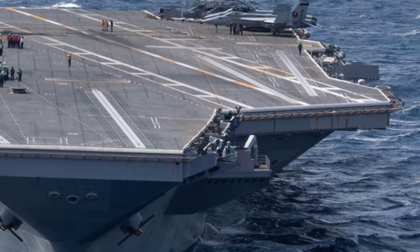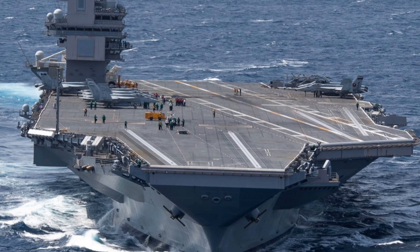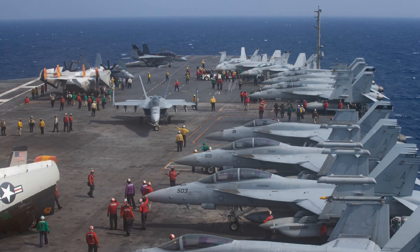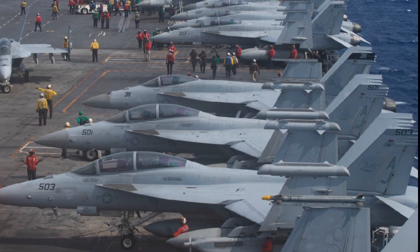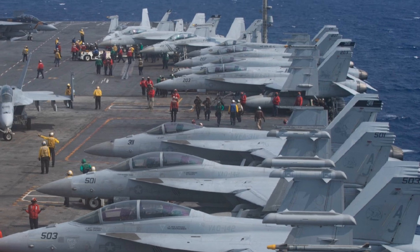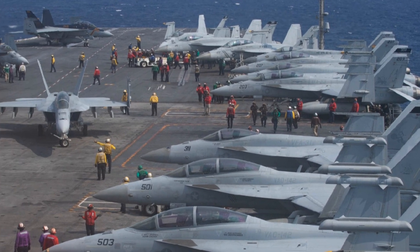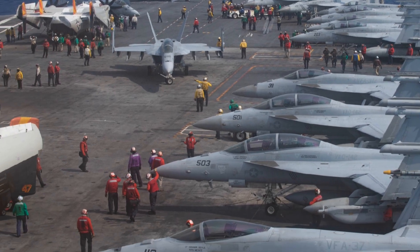The USS Gerald R. Ford is the most expensive warship ever built, with a total cost exceeding $13 billion — not including the air wing or operational expenses. But when you consider its capabilities and its projected lifespan of over 50 years, the investment is aimed at long-term dominance of the seas.